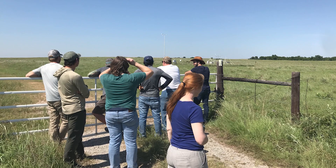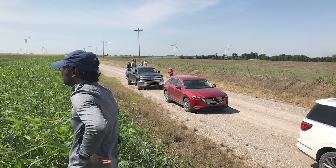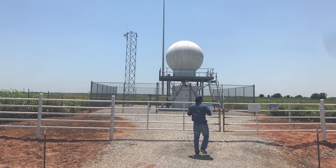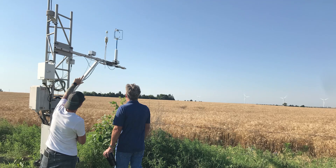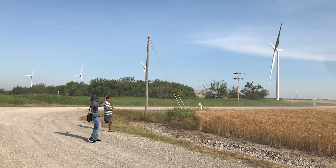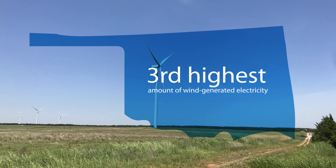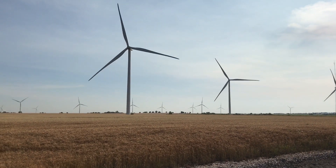The project will convene an international, multi-institutional team to study wakes with greater precision than ever before. First, the team will collect data from wind farms in Oklahoma, a state that as of 2020 produced the third highest amount of wind-generated electricity in the United States, and has some of the country's best wind resources.